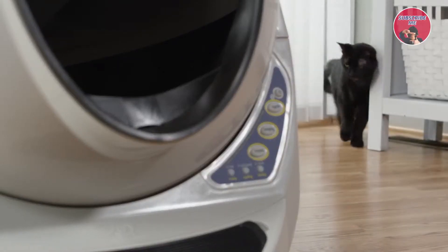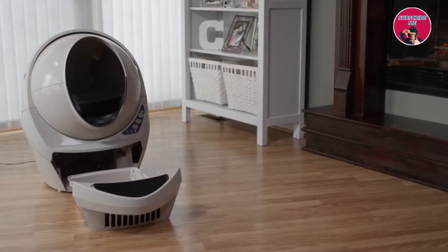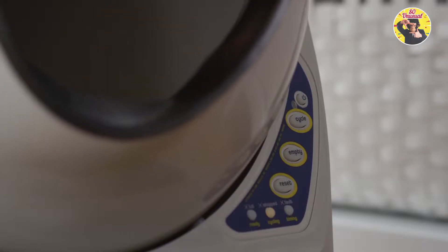The Litter Robot is great for multiple cats, large cats, and cats as small as 5 pounds. There's even an automatic nightlight for elderly cats. No special accessories required, just plug it in, add clumping litter, and let the Litter Robot do the rest.